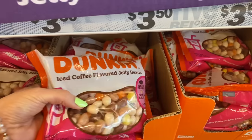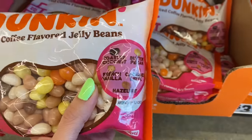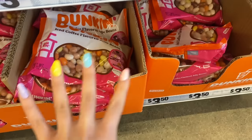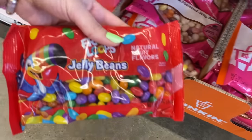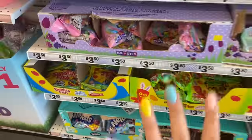I just found Dunkin Donuts coffee flavored jelly beans! They have toasted coconut, butter pecan, french vanilla, caramel latte, and hazelnut. As interesting as those sound, I'm not a huge fan of jelly beans — I really only like the Starburst jelly beans so I think I'm going to skip these. They also have Fruit Loops flavored jelly beans, which is so fun, but I feel like I would definitely get sick if I tried those.